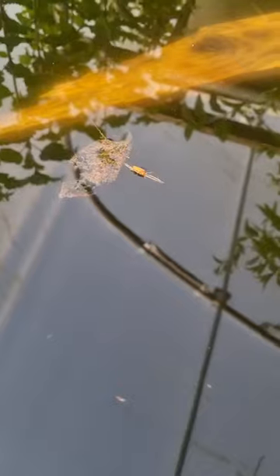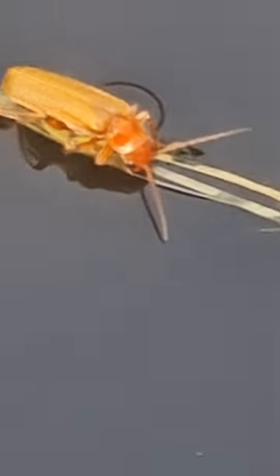A different type of shield bug, on that piece of grass or something like that.